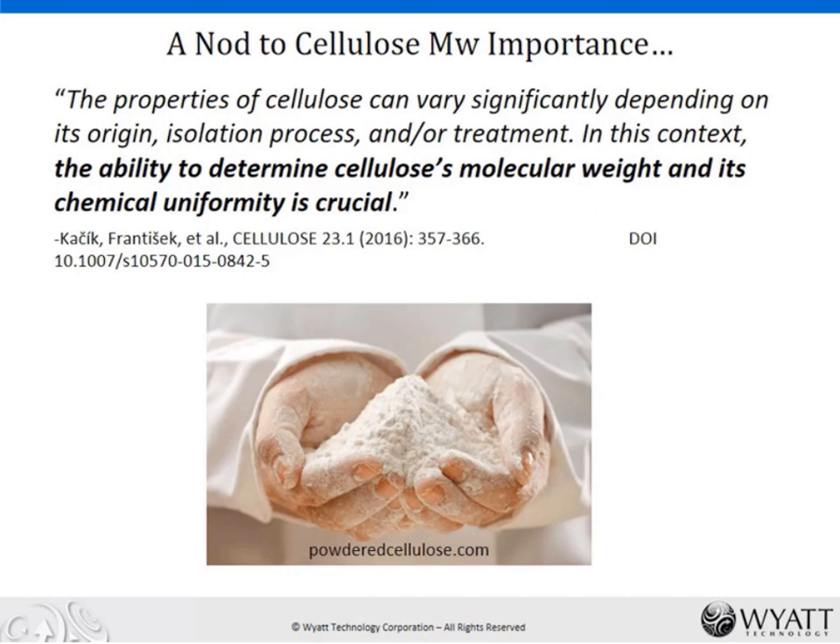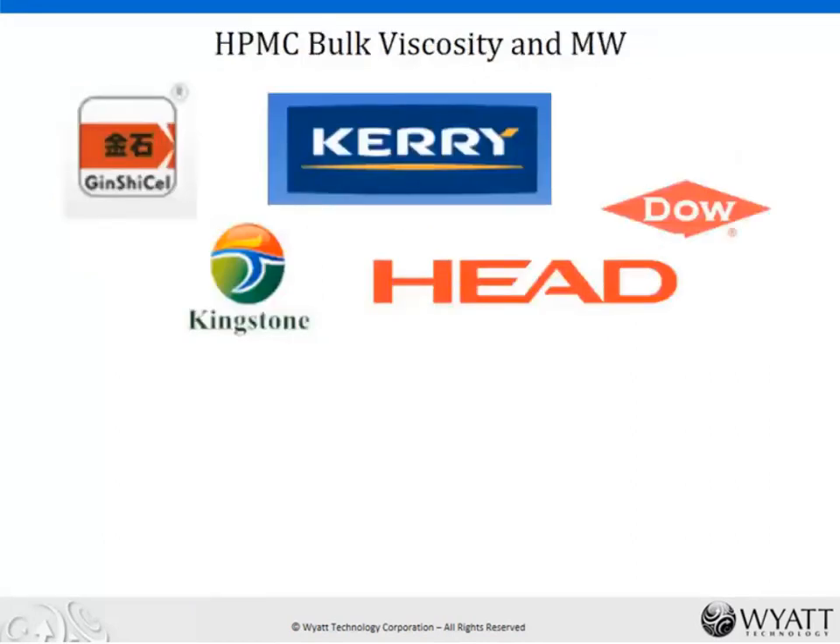We'll give a nod to cellulose in particular in this area — it's such a classic example. A lot of the folks I meet from industry tell me that their source materials, such as various types of cellulose, can vary by supplier, from lot to lot. The ability to determine the molecular weight and the polydispersity or chemical uniformity is absolutely crucial for this type of work.